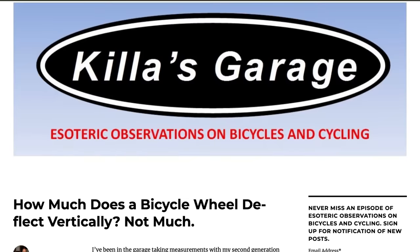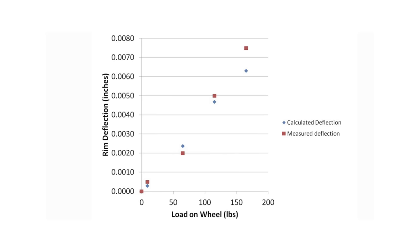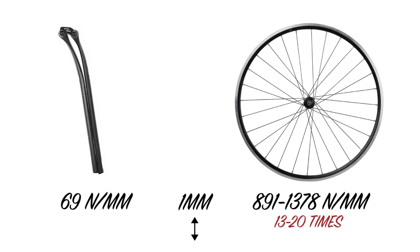What about the rear wheel? We've studied vertical deflection on wheels as well, and it turns out they don't have much of it. According to testing at Killer's Garage, a load on a wheel results in between 0.002 and 0.0075 inches of deflection. Converting these numbers to newtons per millimetre gives a range of 891 to 1,378 N/mm. In other words, you require 13 to 20 times more force to move a wheel one vertical millimetre than you do a flex carbon seat post.